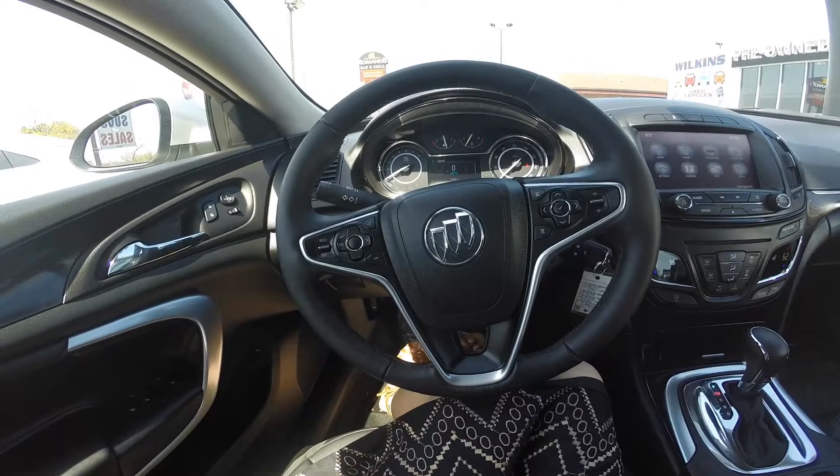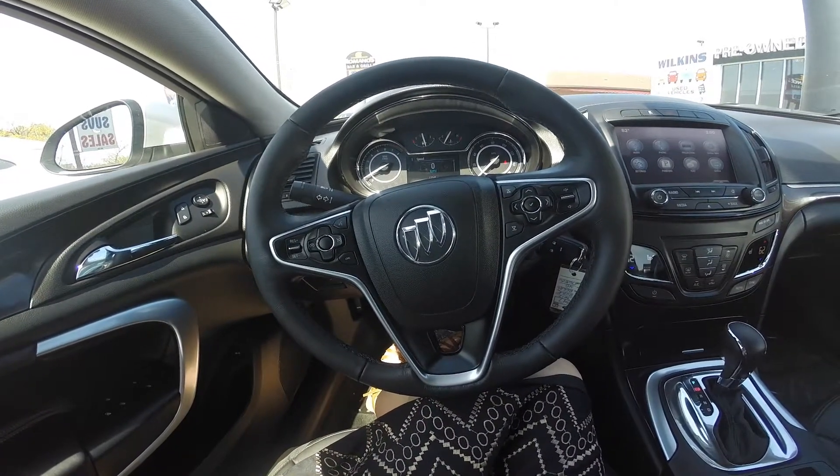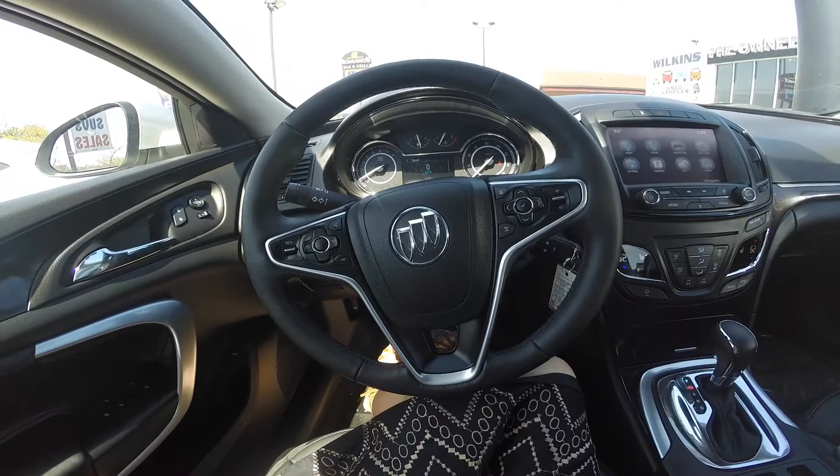Hello and welcome to Wilkins Pre-Owned. Thank you for inquiring with us. My name is Sarah. Today I'm going to give you a detailed walk-around of the 2017 Buick Regal, stock number U9347.